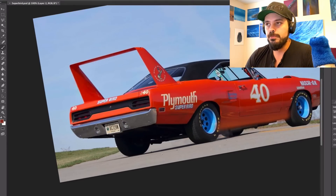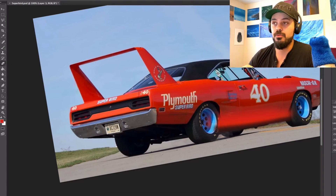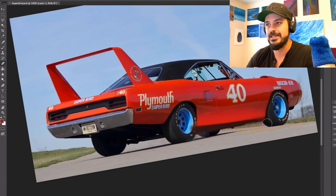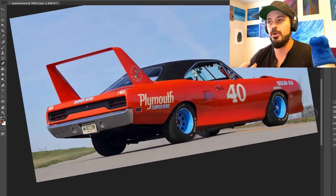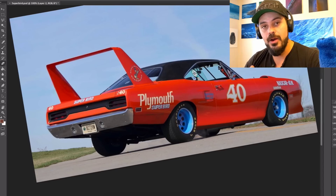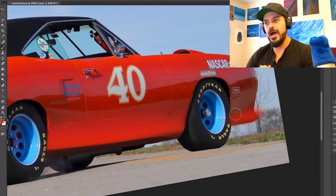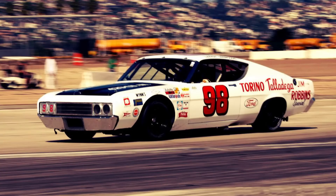The Plymouth Superbird was a highly modified version of the Plymouth Roadrunner with well-known graphics and horn sound. It was the factory follow-up stock car racing design for the 1970 season to the Dodge Charger Daytona of 1969, incorporating many engineering changes and modifications both minor and major. The car's primary rival was the Ford Torino Talladega, a direct response to the Mopar aero car.